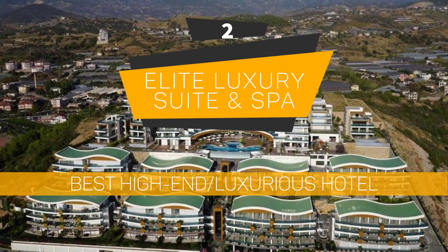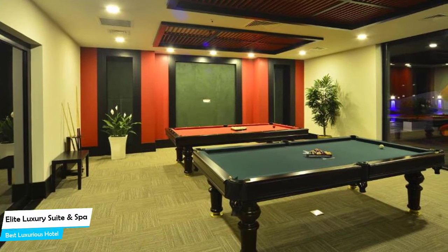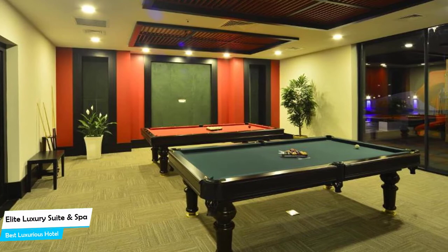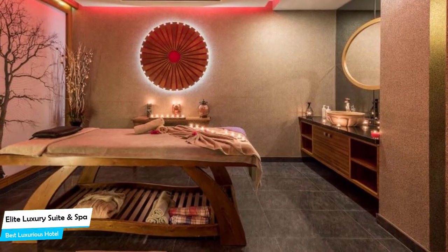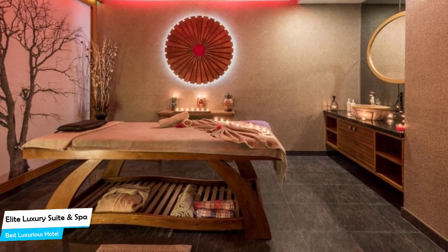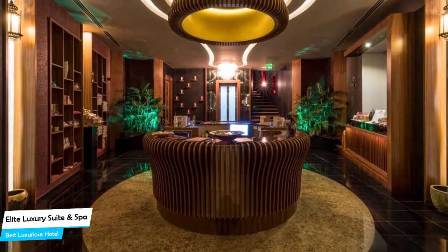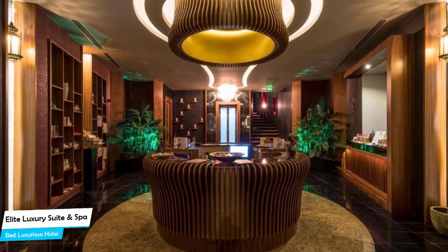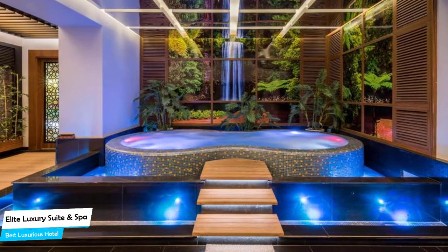Number 2: Elite Luxury Suite and Spa – Best High-End/Luxurious Hotel. The Elite Luxury Suite and Spa has everything you need for a comfortable and luxurious stay. It is an Alanya Beach hotel with free beach shuttle and outdoor pool, located 10 kilometers from the center of Alanya.